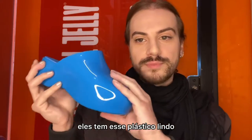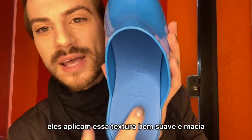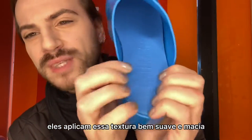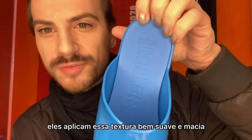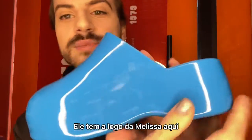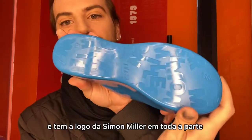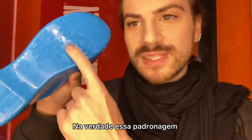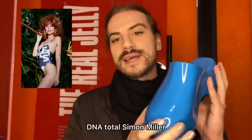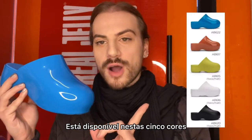They are made in unibody — just like they make iPhones today — so it's a huge technology. This beautiful plastic is injected in one single part, and after that they apply a really smooth and soft texture on the inside, making it really comfortable. It has Melissa's logo and Simon Miller's logo throughout.